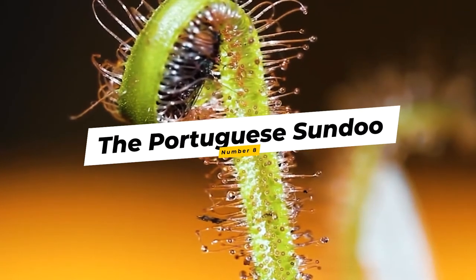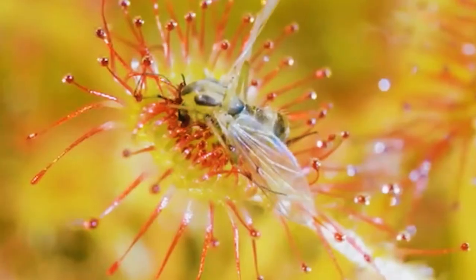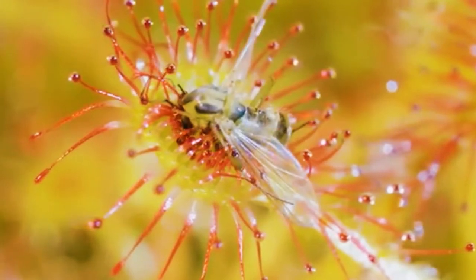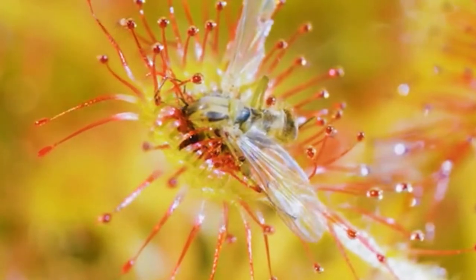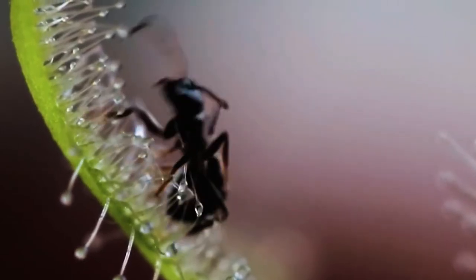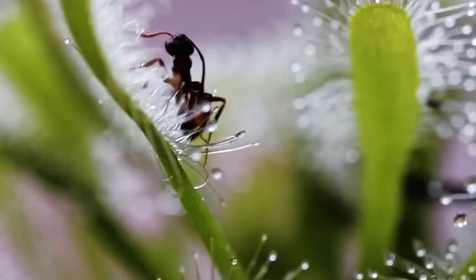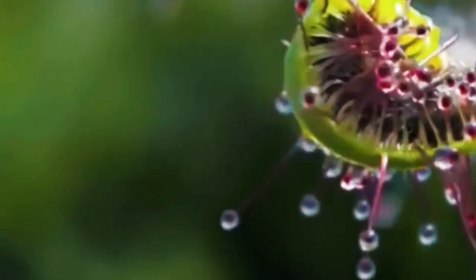Number 8: The Portuguese Sundew. For such a dangerous plant, it has a really pretty name. The Portuguese sundew grows in nutrient-poor soil along the coast of Spain, Portugal, and Morocco, which is the reason it feeds on insects. Like most other carnivorous plants, it attracts bugs with its sweet aroma and traps them with a sticky substance called mucilage on its leaves. The more they struggle, the more ensnared they become, and ultimately die from suffocation or exhaustion. The plant then secretes enzymes which dissolve the insects and release nutrients, which are then absorbed by the plant.